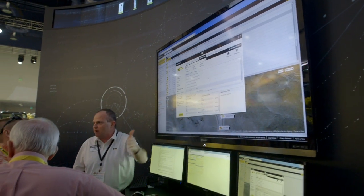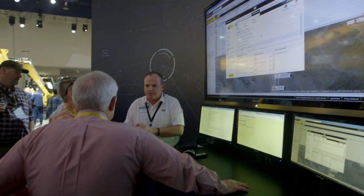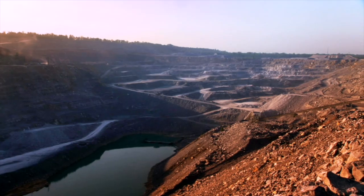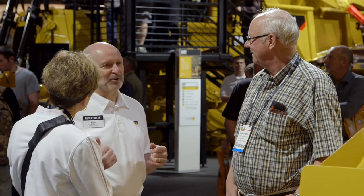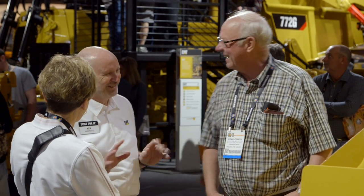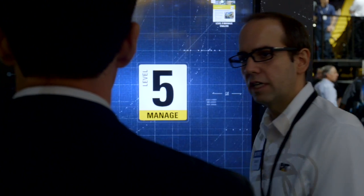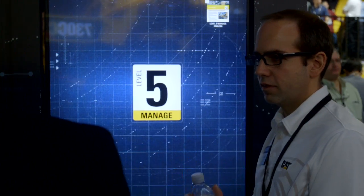Caterpillar Technologies are reshaping the process of using, managing and owning heavy equipment. Every job site has its unique challenges, so customers need technologies and services that can be combined and customized. EM Solutions provides customers with technology-enabled fleet management solutions.